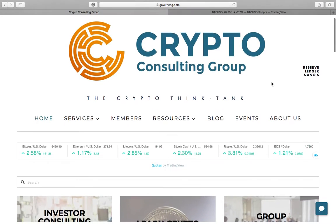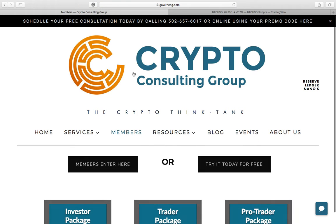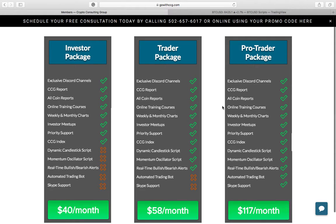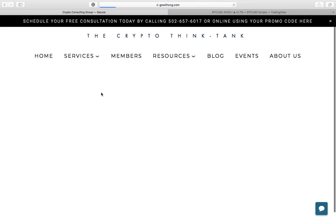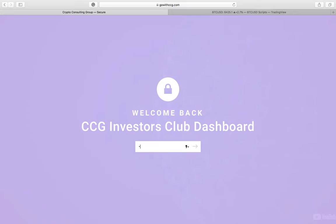Just to start off, this is our website, gowithccg.com. This is where you will go to access the member portal. You can see the different packages that we offer here. The investor package is more so packed with the education aspect of it and not so much with the automated trading, with the trading scripts that we'll touch on later. We'll go ahead to members, enter here, and that is going to take us to a password protected page, which will be changing in mid-September.